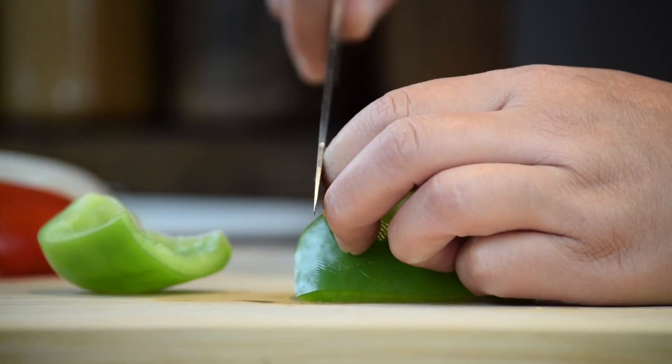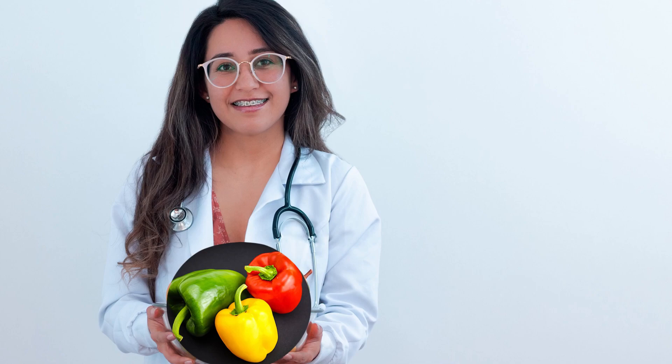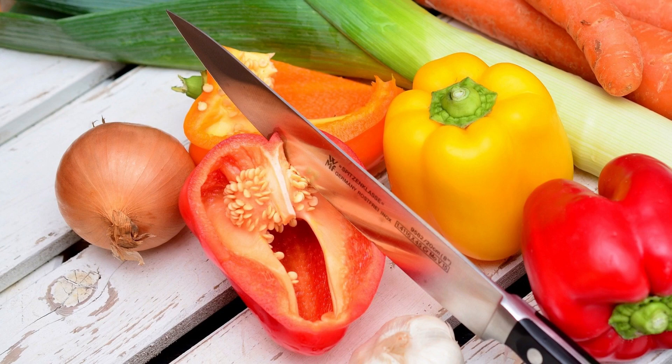Number 4. Loaded with essential minerals, vitamins, and other nutrients, bell peppers have remarkable health benefits. The bell-shaped fruits are low in calories and high in water content. Their cholesterol-free feature makes them more attractive to fitness-conscious people.